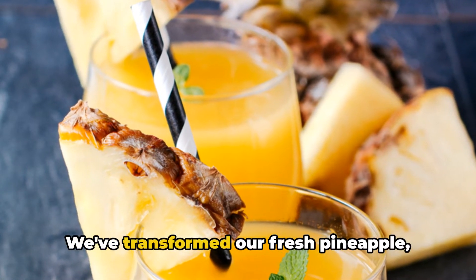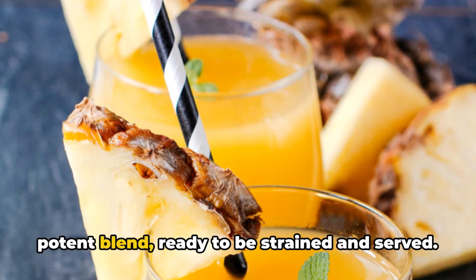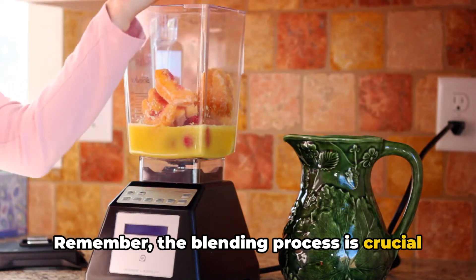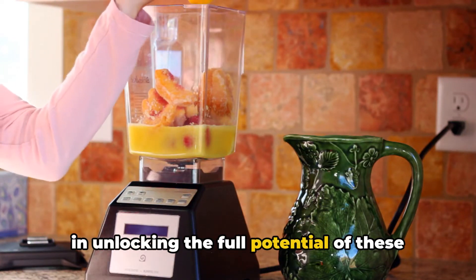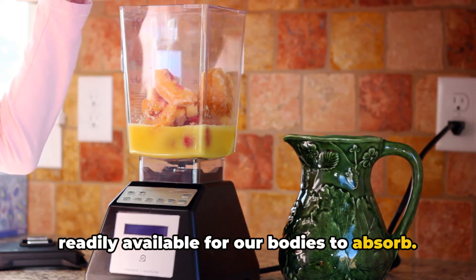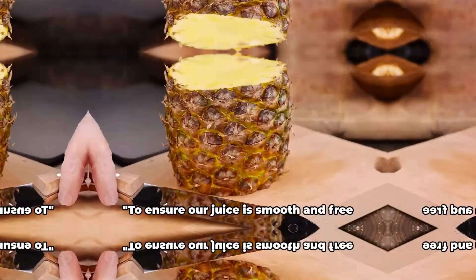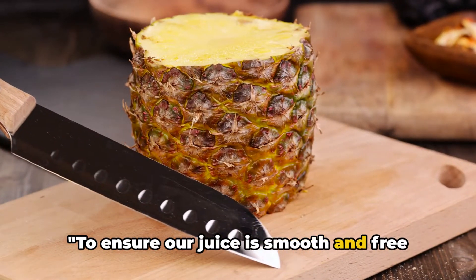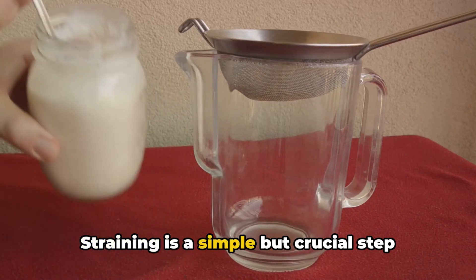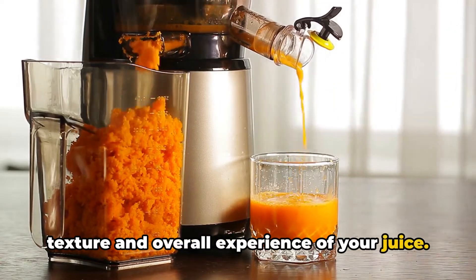We've transformed our fresh pineapple, ginger, and carrots into a smooth and potent blend, ready to be strained and served. Remember, the blending process is crucial in unlocking the full potential of these ingredients, making their nutrients more readily available for our bodies to absorb. Now that we've got our blend, let's move on to the next step. To ensure our juice is smooth and free from any solids, we're going to strain it.